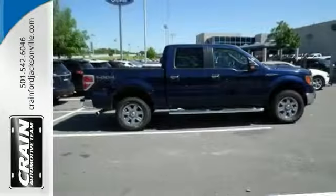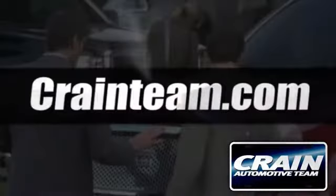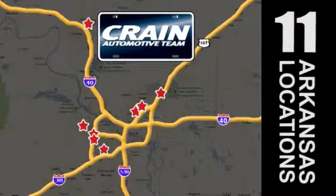Test drive this one today. Visit us anytime at craneteam.com — the Craneteam's got them!